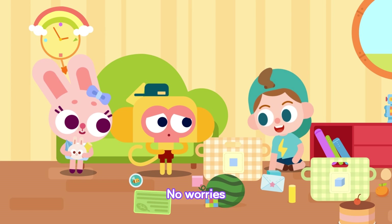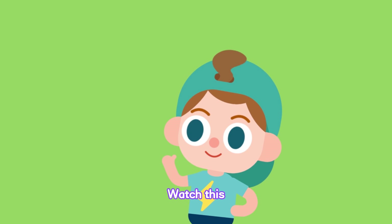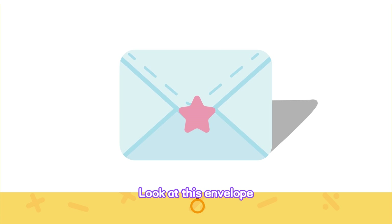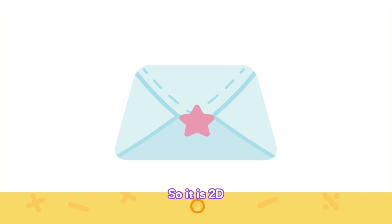No worries. I'll use Momo's things to show you how to sort stuff. Watch this! We know that 2D things can lie down flat. Look at this envelope. It's 2D. When I let go of it, it lies down flat. So it is 2D.